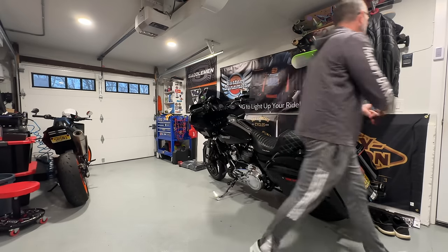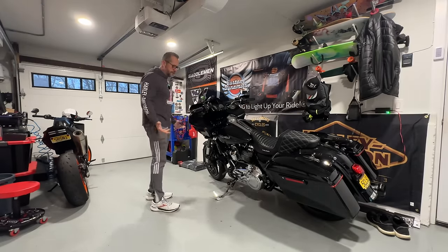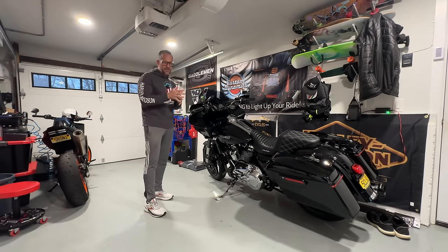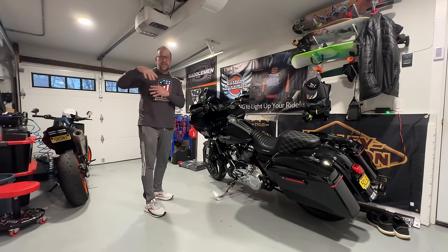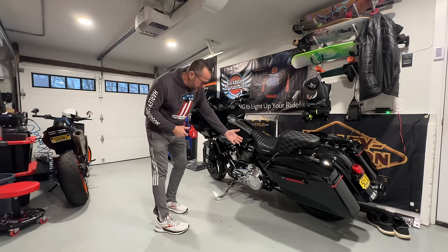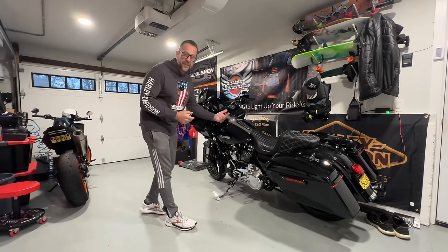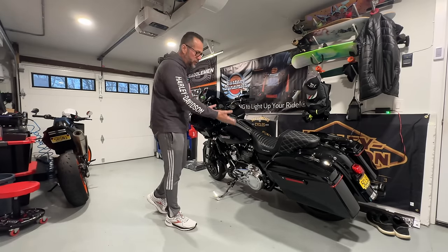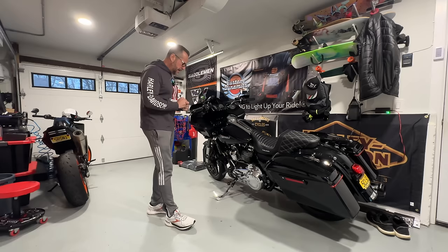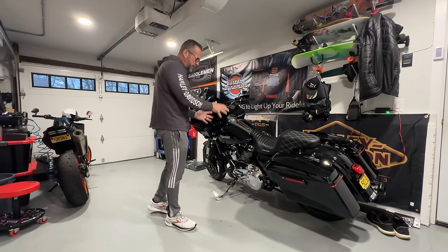There are a couple items on your Harley-Davidson that if they do fail could leave you stranded. It doesn't necessarily mean I'm just talking about Harley-Davidsons - these items could obviously leave you stranded on any type of motorcycle. For instance, a bad battery, a belt drive snapping, or not having the proper fuse if it blows. I kind of went over that in a previous video, and I'm really not talking about the engine, transmission, or anything in the primary today.